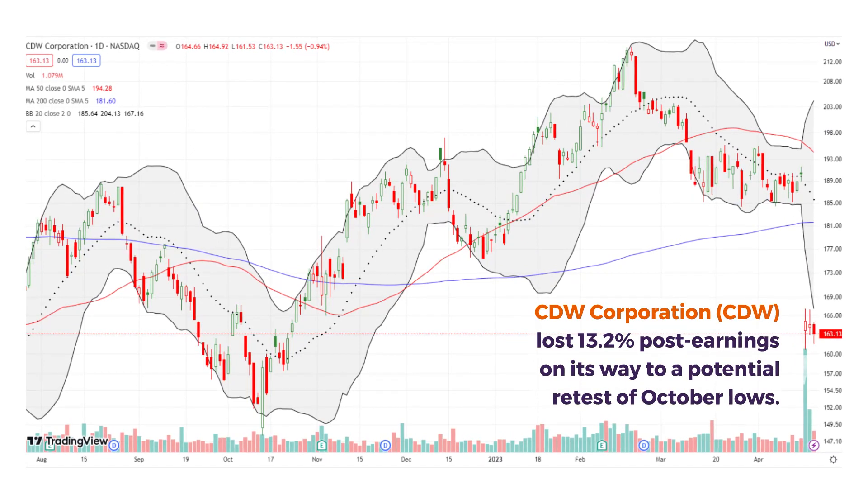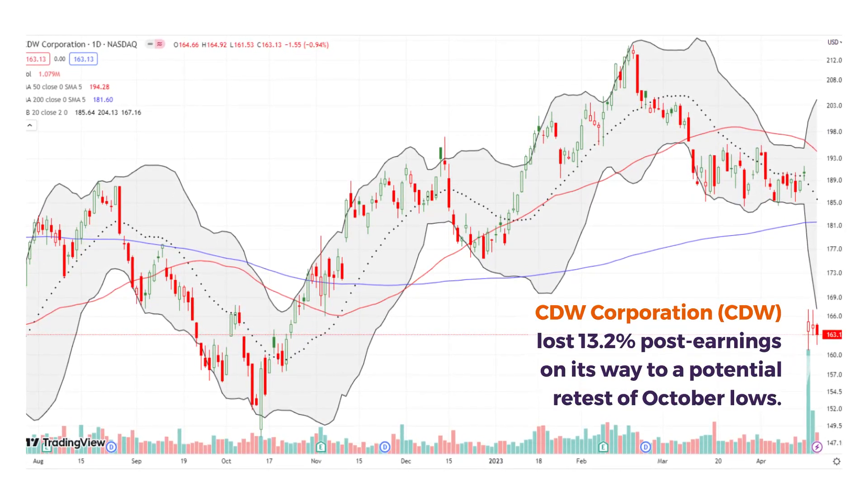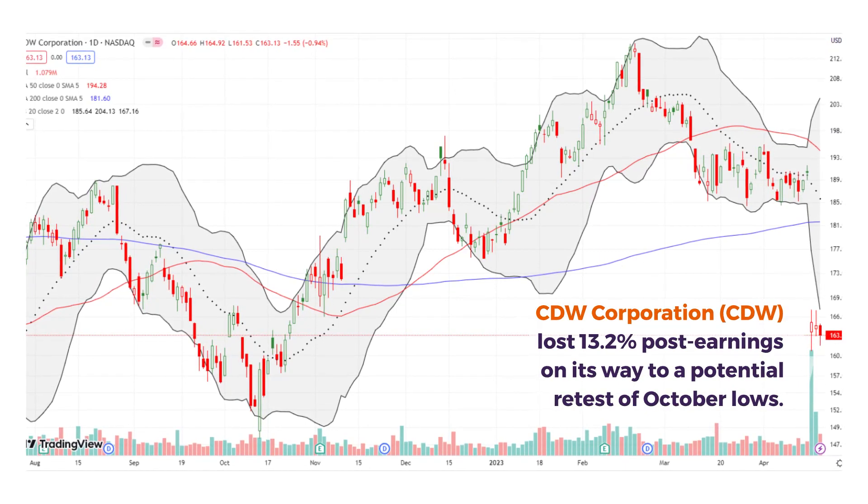CDW Corporation warned about IT spending but claims that it's going to take a bigger share. We'll see how this shakes out in coming weeks.